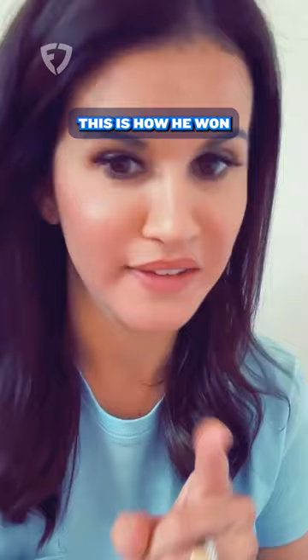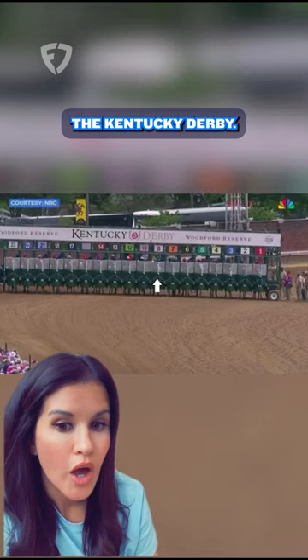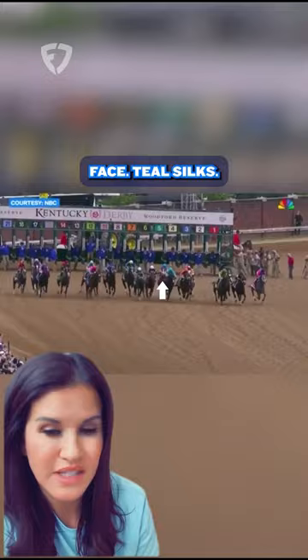Jockey Javier Castellano made two clutch moves in the Kentucky Derby this year. This is how he won the Kentucky Derby. Watch post position eight — white blaze down the horse's face, teal silks — he comes out of the starting gate.